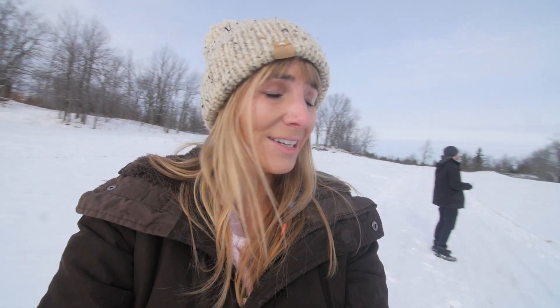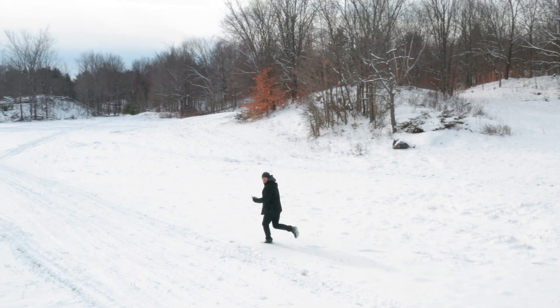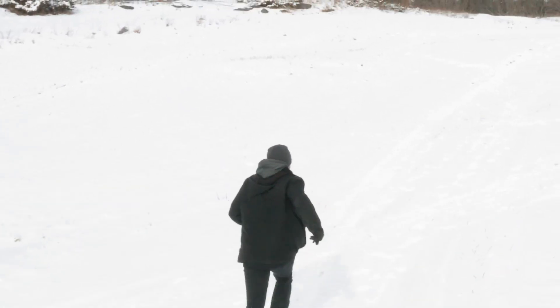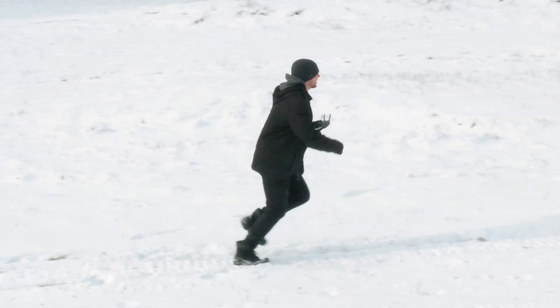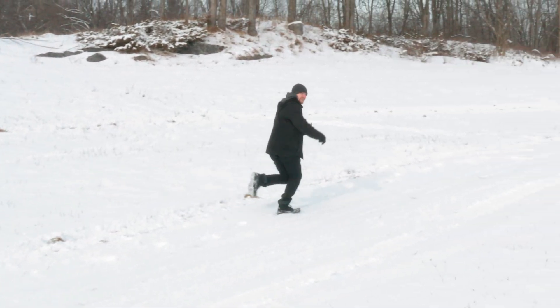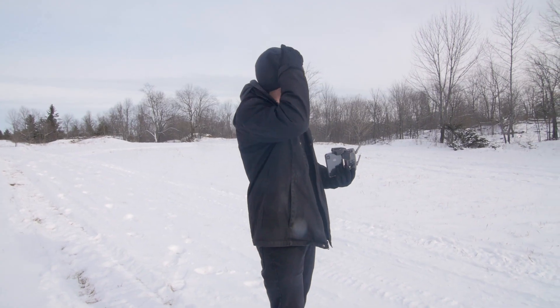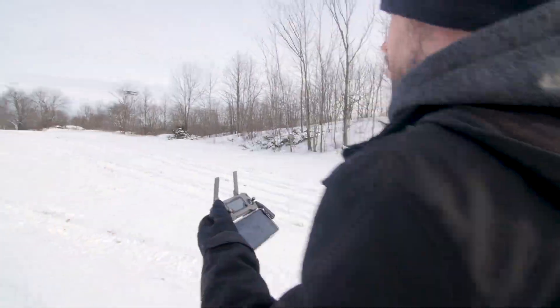The drone is tracking Will right now. I'm so out of breath — I can't believe how well it works. It's crazy. It'll go completely around us in 360. This is how we like to spend vacation.